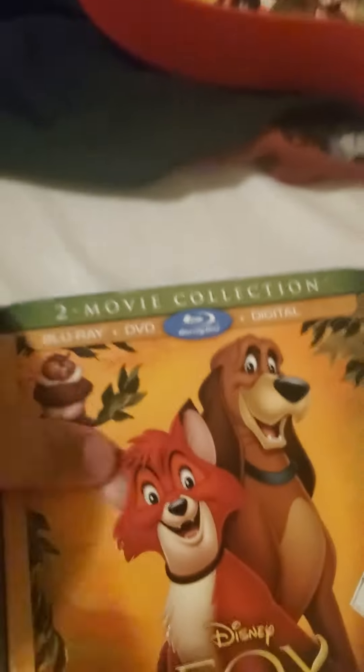Here's the box in the hand. Front. Spine. In the back. Other spine. Take it off — the slipcover. It's unbelievable. I hate this part. We got the DVD disc. Here's the first one on DVD, and here's the second one on DVD.